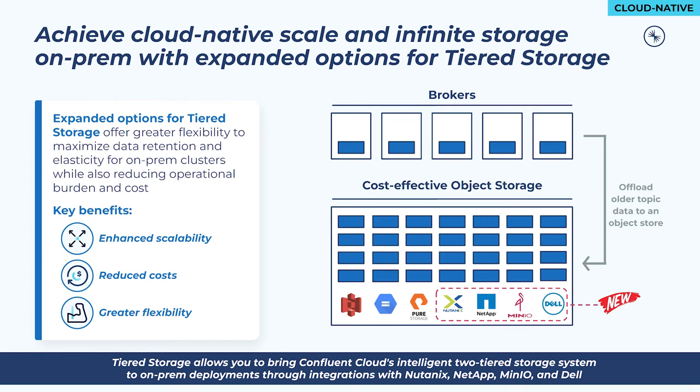Also in the cloud-native pillar, we've expanded options for tiered storage to bring cloud-native scale and maximize data retention on-prem. Tiered storage was introduced in Confluent Platform 6.0, enabling Kafka to recognize two layers of storage — local storage on the broker, as well as more cost-efficient object storage to which the broker can offload older topic data. In Confluent Platform 7.1, we're introducing expanded options for long-term object storage on Nutanix, NetApp, MinIO, and Dell. This allows more customers to take advantage of the elasticity, operational, and performance benefits of tiered storage, bringing Confluent Cloud's intelligent two-tier storage engine on-prem. We've also put these systems through rigorous performance and quality testing while building strong relationships with the vendor to allow for better customer support.